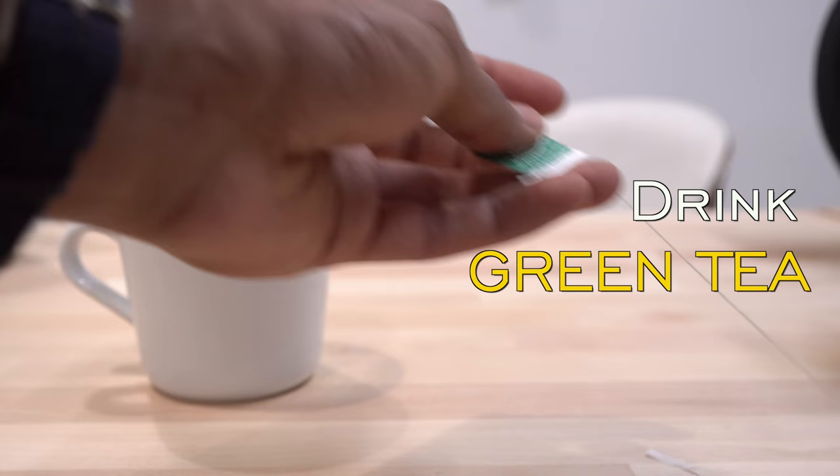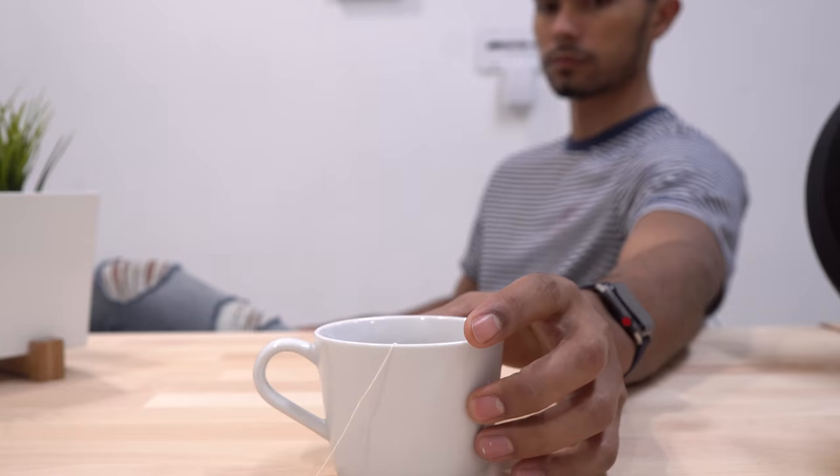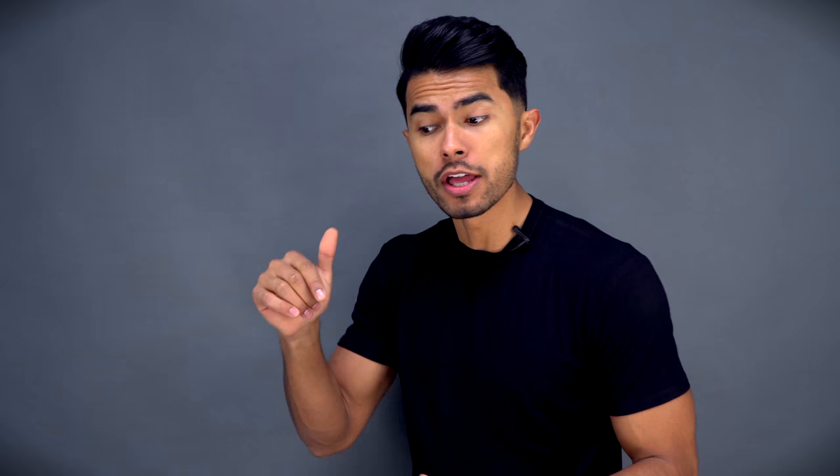But to add on to that, I have an easy hack for you: drink green tea every single day, at least one cup. According to the European Journal of Clinical Nutrition, drinking just one cup of green tea every single day can accelerate your body's breakdown of fat by one-third. I got a pack of around 25 for three bucks off iHerb, which is linked down below.